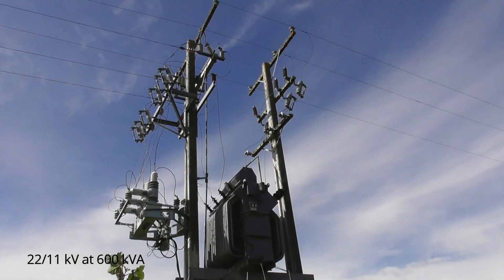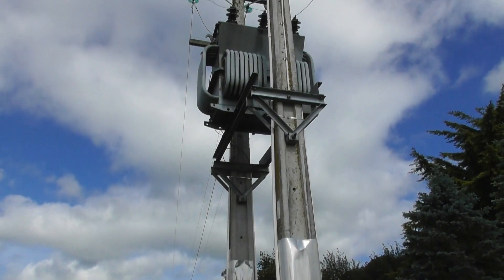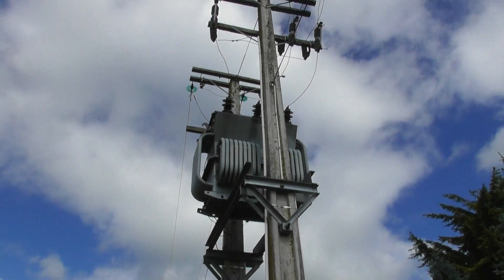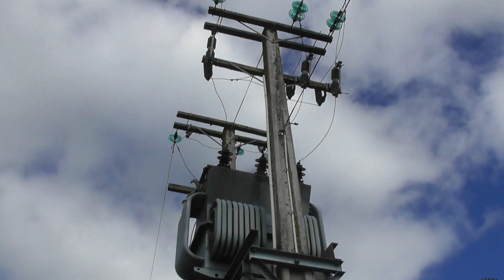Very nice. Rodalco is happy today. Another nice device here, looks like a 22 to 11. Considering we got two discs here, and on the other side we got single discs.